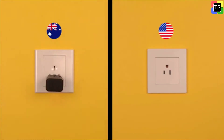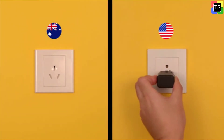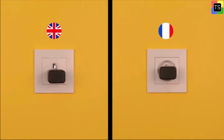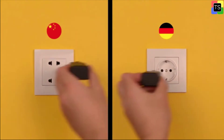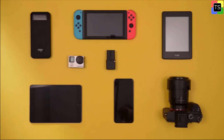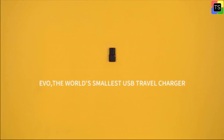It has two USB slots, both capable of sending 2.4 volts to gadgets, which means they are okay for use with tablets as well as smartphones. EVO is usable in 150 countries. The EVO Global Travel Adapter is made of durable, sturdy material. It also has built-in overvoltage surge and overload protection, providing the ultimate secure shield for your connected electronic devices.